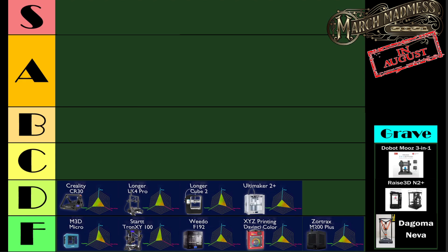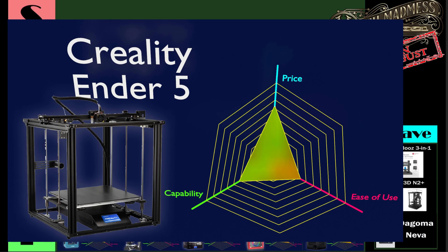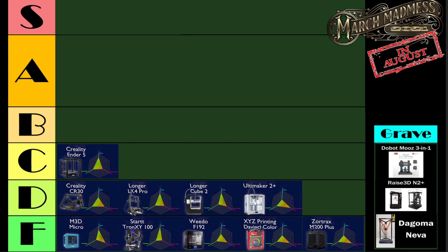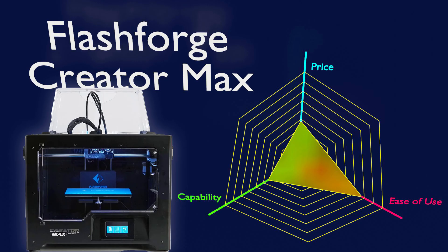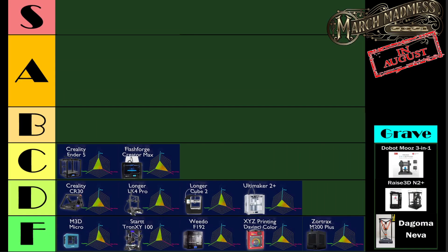Moving on to C rank, starting out the C list: the Creality Ender 5 — yeah, I feel that's about right. Next, the FlashForge Creator Max. This is a dual nozzle 3D printer, but it's not IDEX. The two nozzles are locked together, so you get a lot of drooling. It's a great printer and highly capable, not a very large build volume, but I don't feel bad about where it's at.